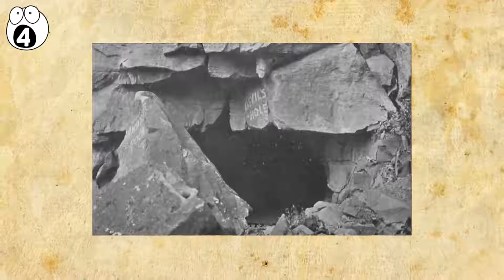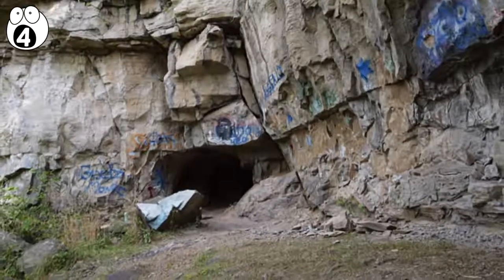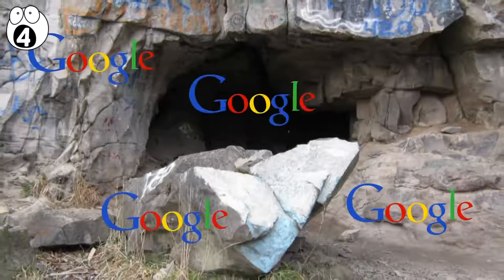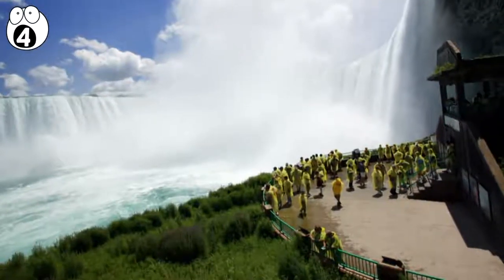A Seneca Indian legend tells the story of an evil spirit that became trapped in this cave. It is said that anyone who visits the cave will be cursed with a life of misfortune. If you don't want a haunted cave experience, you can also travel behind the falls through two portals.